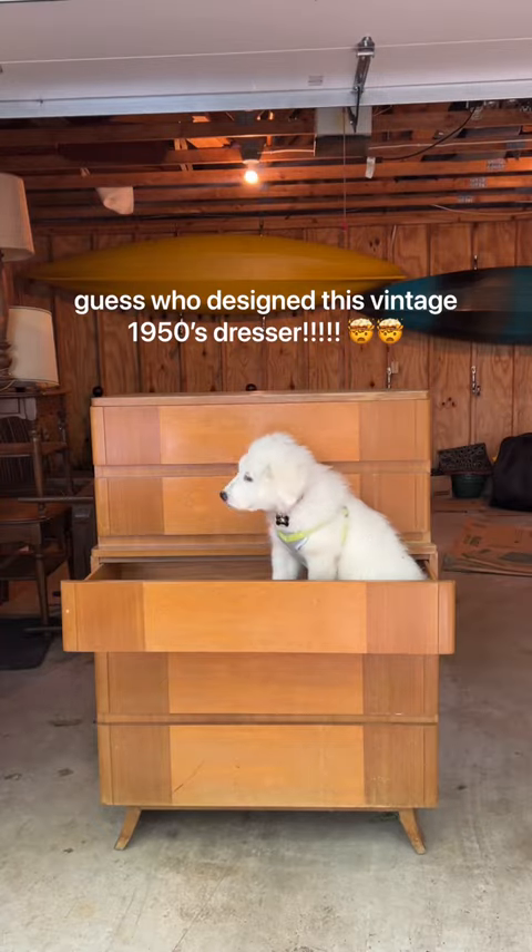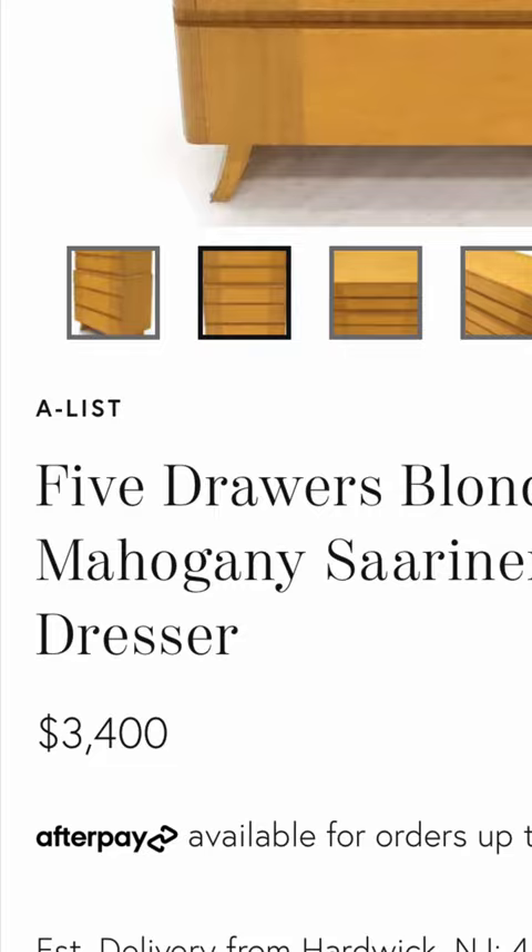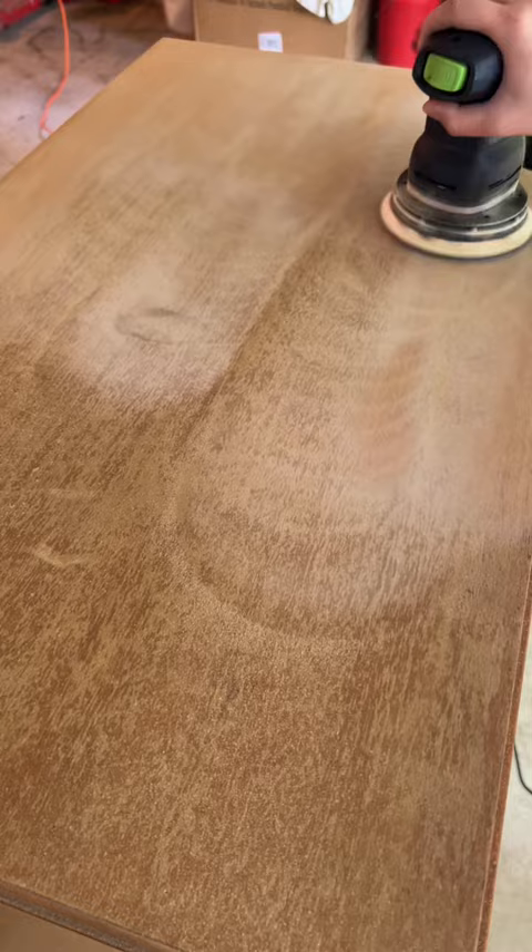Do you guys remember the $1,000 green chair I found for $5 a few weeks ago? Well, my boyfriend's mom found a dresser for me to flip, and it was designed by Eliel Saarinen, the father of Eero — aka the guy who designed the Gateway Arch — and she only paid $10.